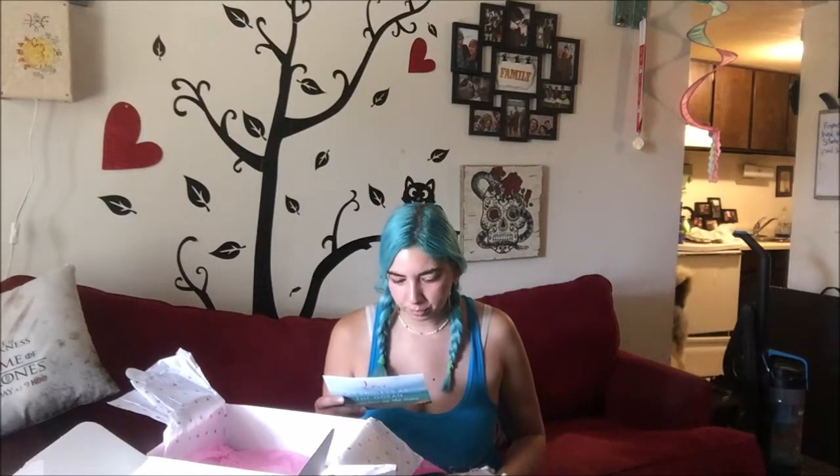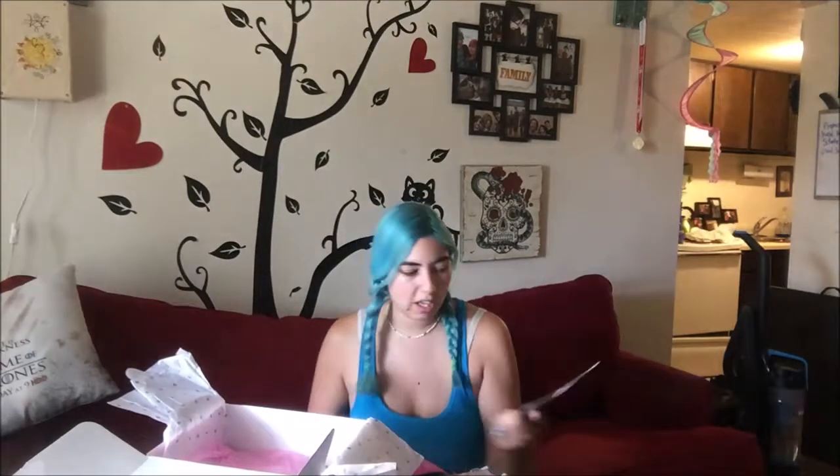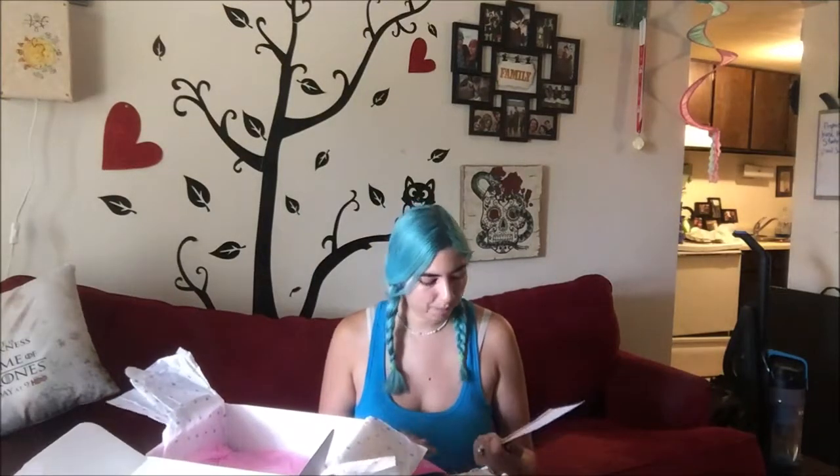The towel was about $40. It says this specific material absorbs water almost five times faster than cotton — cool! So yeah, obviously everything was well over the $30 I spent for this month's box. The towel alone is awesome.